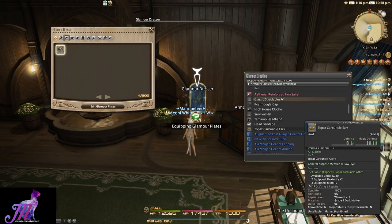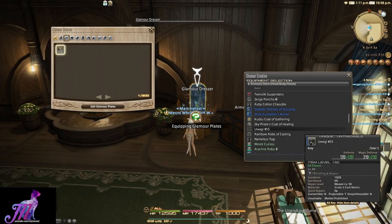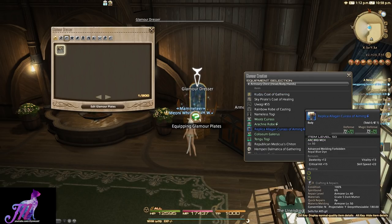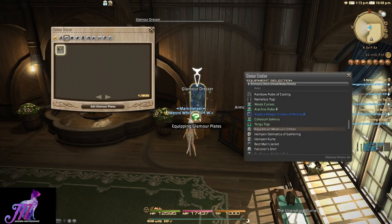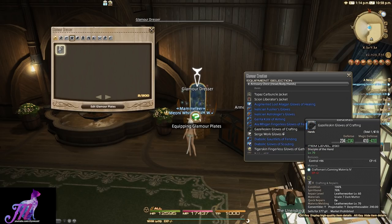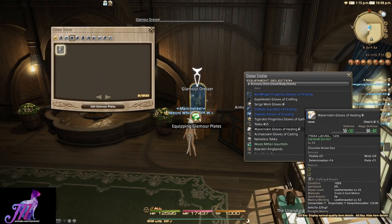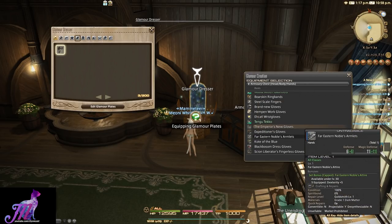However, the point is that once it's in there, you will no longer need to use a Prism again to Glamour it to a set. Let's say you love a set and never want to change it, but getting a new piece of gear is a pain because you have to go buy a Prism and Glamour it away. With the new system you can press one button on the Glamour Plates and boom, you have the Glamour applied instantly for free.